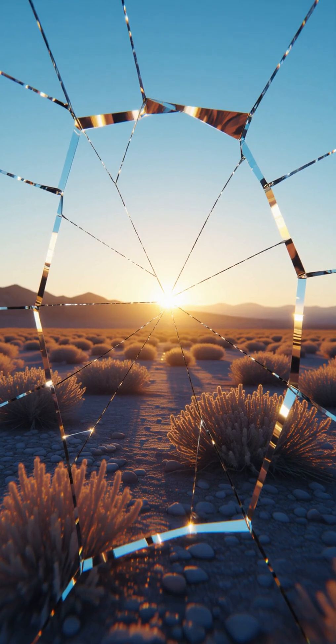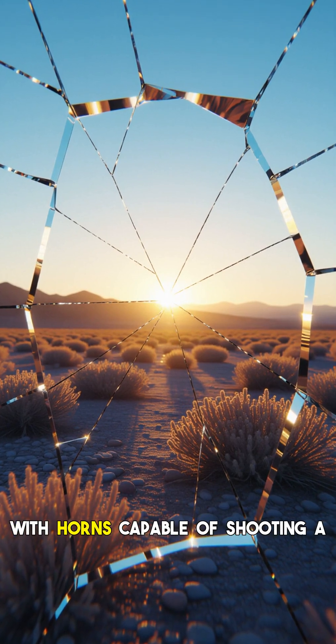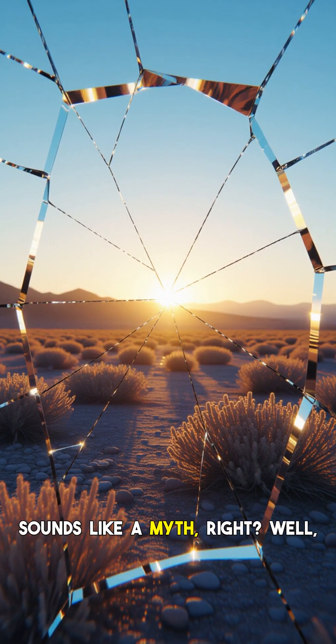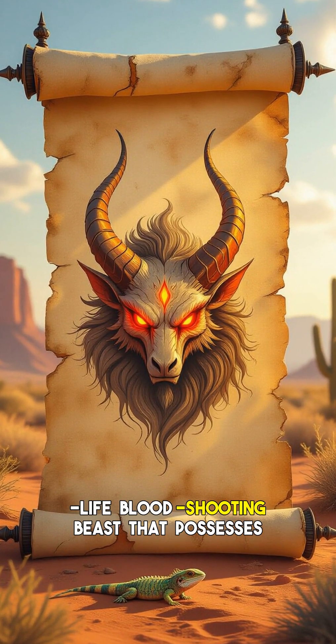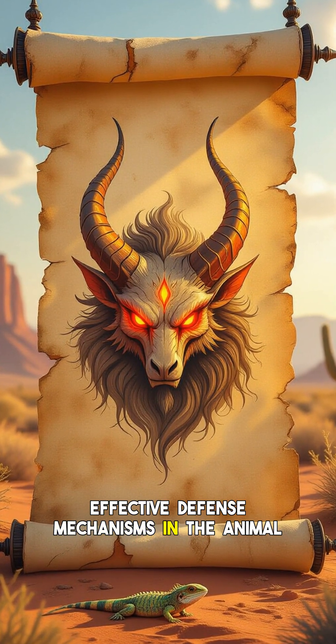Hey everyone and welcome back to the channel. Imagine a creature straight out of a fantasy novel — an ancient reptile with horns capable of shooting a stream of blood from its very eyes. Sounds like a myth, right? Well, prepare to be amazed, because this isn't fiction. Meet the horned lizard, a real-life blood-shooting beast that possesses one of the most bizarre and effective defense mechanisms in the animal kingdom.